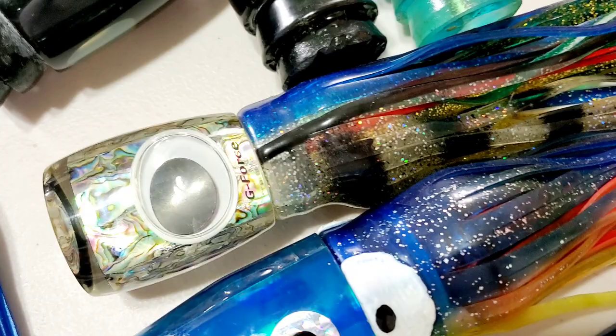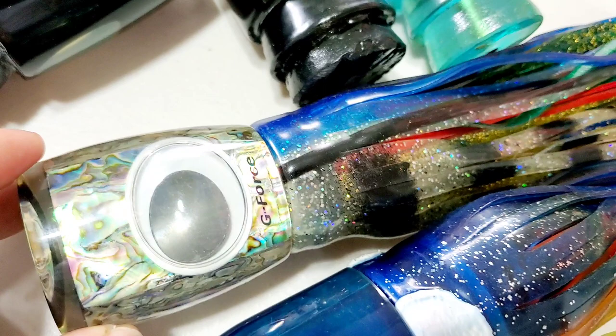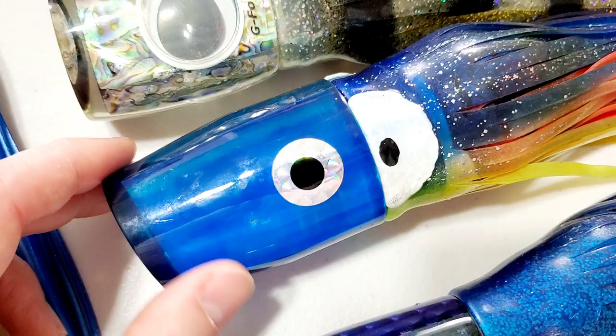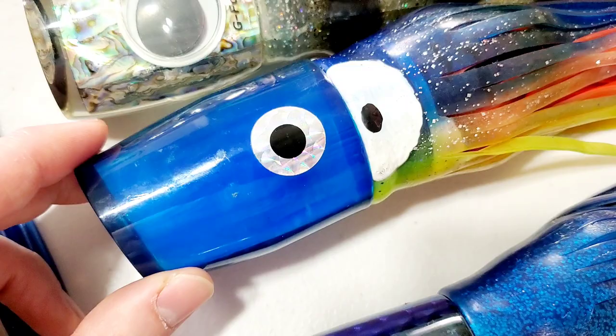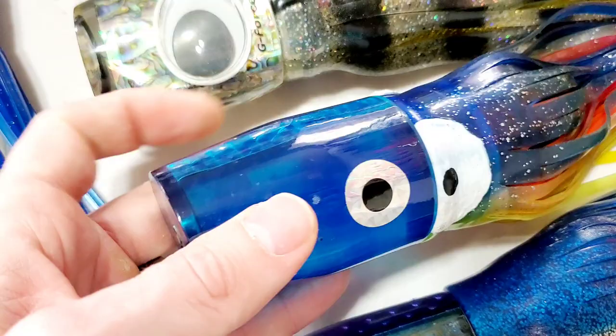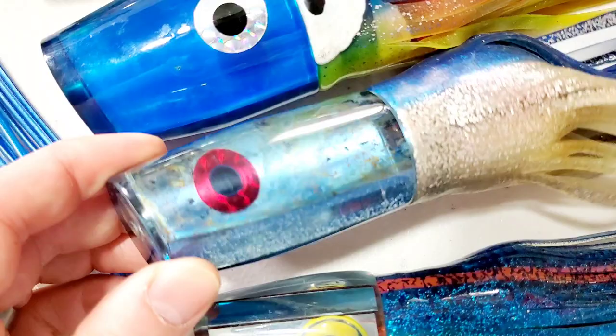We have a G-Force — I believe this is called the D-Cup. I'll look it up beforehand. It's a cup face, chugger style lure made out of Australia. Here we have an old school Yozuri — I would say a large OK head. You can see the sticker eyes on it, so this is an old one. Really nice blue rainbow color. This is like a 14-inch, almost large size. A really nice, kind of rare lure there.